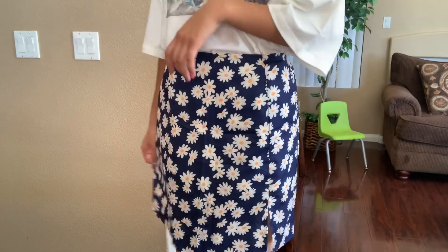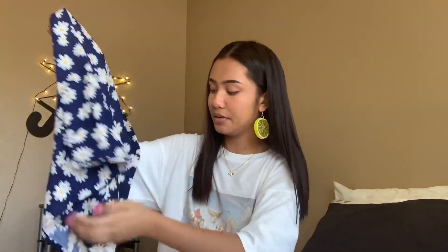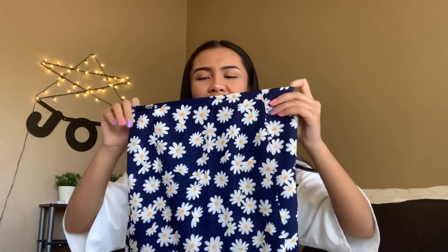Now moving on to the bottoms that I got. I got this skirt — it has a bunch of daisies all over it and it's navy blue. This skirt you could actually wear to school; it almost goes to my knees but not quite, so it's like the perfect length for school. It has a little slit on the side of the leg, so it's a little bit scandalous, but it's really cute with some nice detailing. I hate wearing skinny jeans or any tight pants, so I like to go for anything more flowy — and obviously this skirt is more flowy.